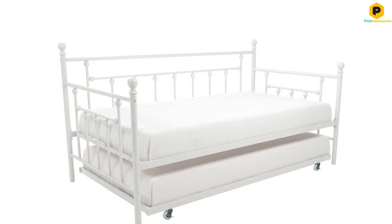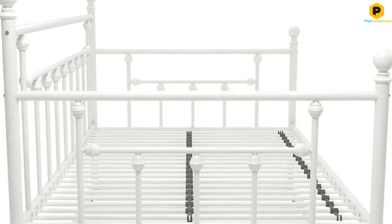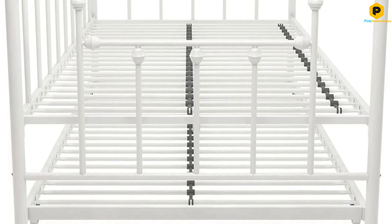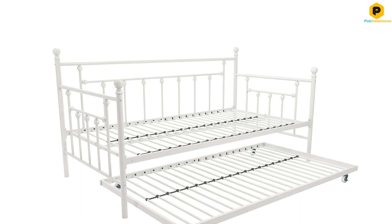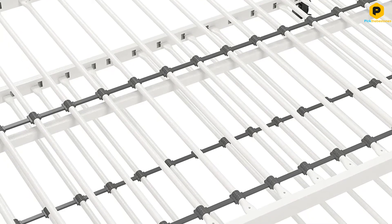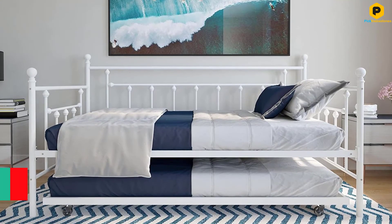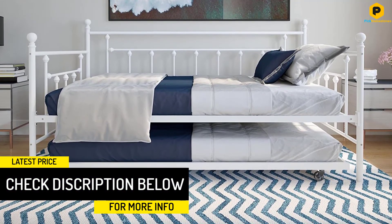The trundle tucks away neatly under the daybed when it is not in use, so you will be able to save more space in your room. Unfortunately, this daybed won't arrive on your doorstep fully assembled. That should not worry you because the product comes with an assembly kit, and all the parts and accessories that you need will be at your disposal when you unbox this item. Moreover, the assembly process is not difficult and will only take a few minutes of your time, after which you can enjoy the services that this bed has to offer.